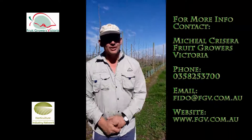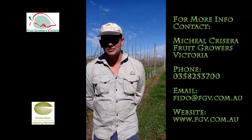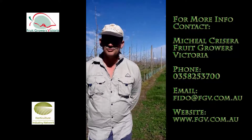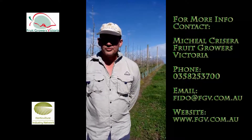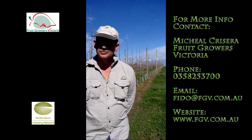Our orchard has changed dramatically in the last five to ten years. We've moved to a much more intensive planting system. What was the catalyst for changing over from the older traditional style plantings to the more high-density plantings, and what system is this?